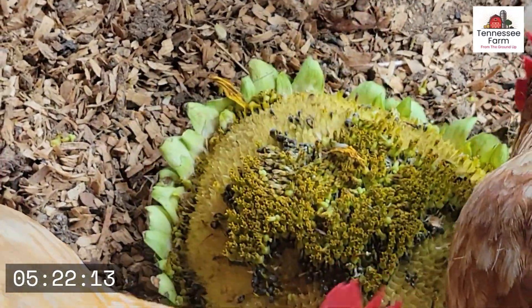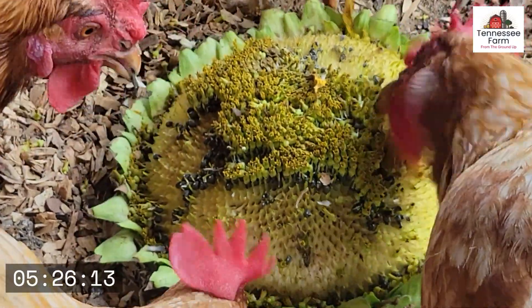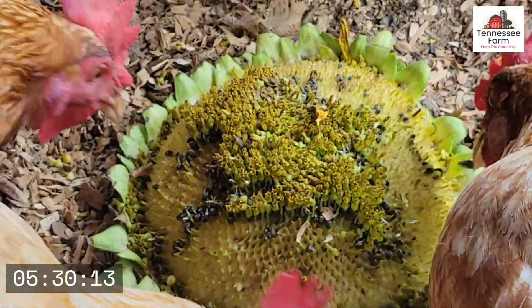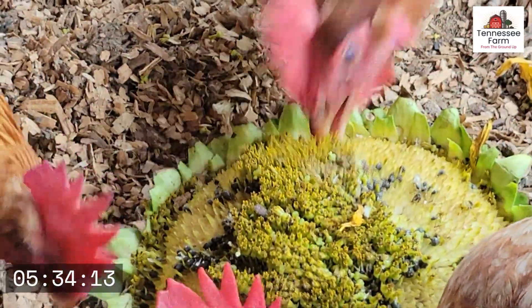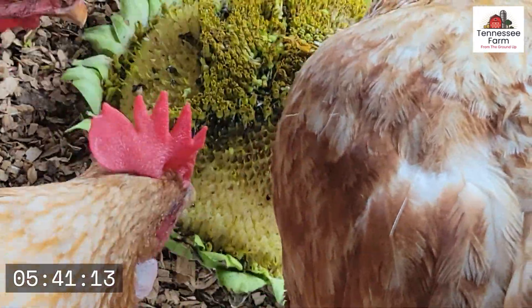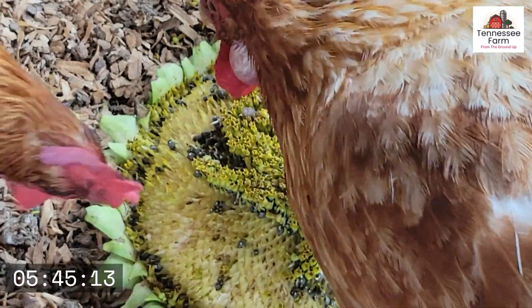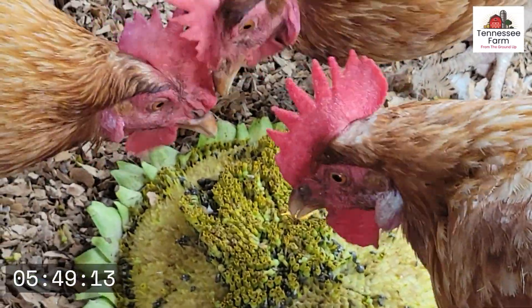I've never sat and watched or filmed a whole one like this. I was just curious because I've come back and it's totally empty, thinking wow. They are really putting it away like piranhas. These chickens are about a year and a half old right now. I got them when they were just a couple of days hatched out.